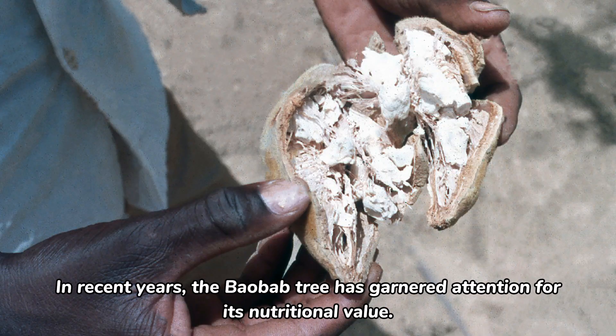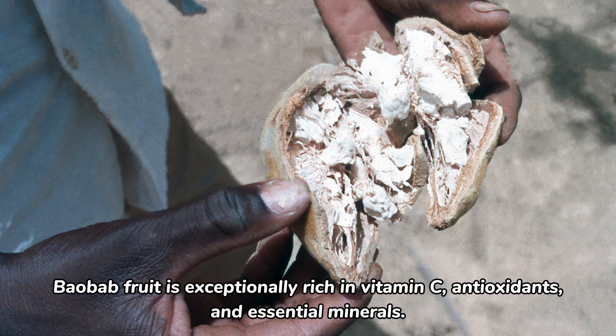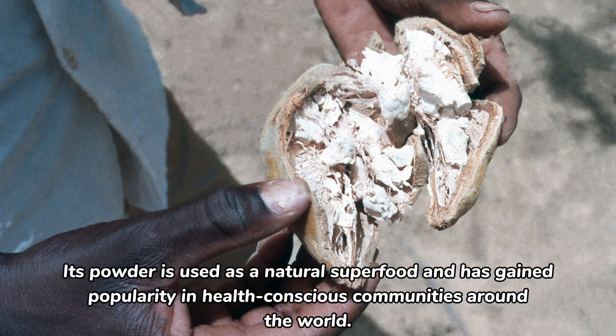In recent years, the baobab tree has garnered attention for its nutritional value. Baobab fruit is exceptionally rich in vitamin C, antioxidants, and essential minerals. Its powder is used as a natural superfood and has gained popularity in health-conscious communities around the world.